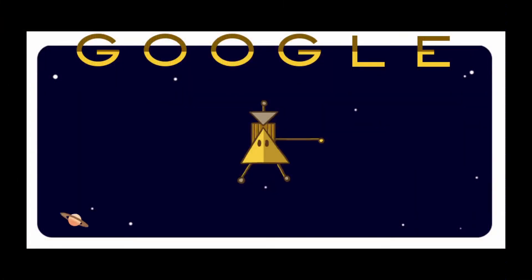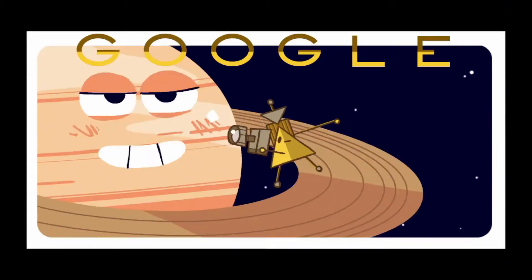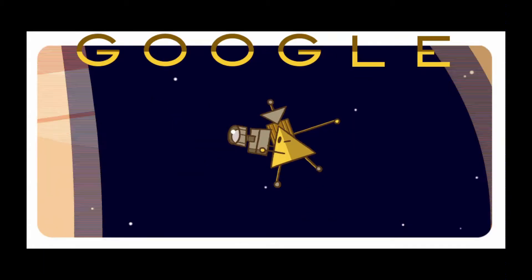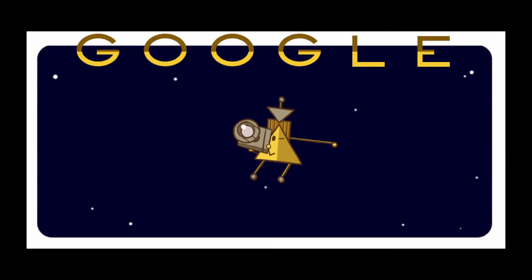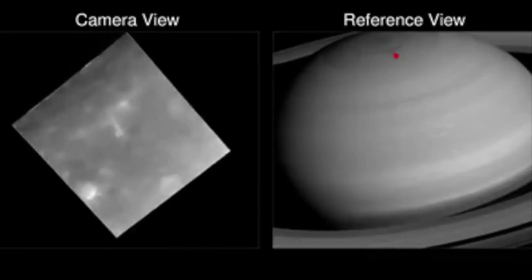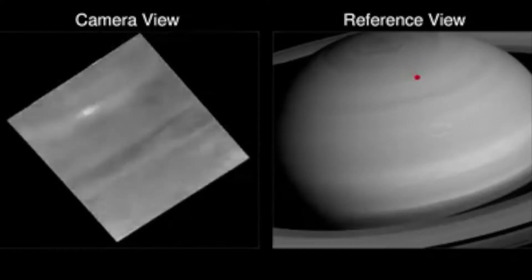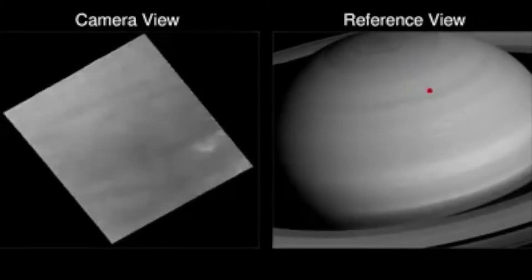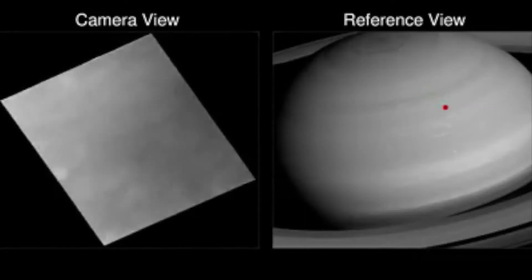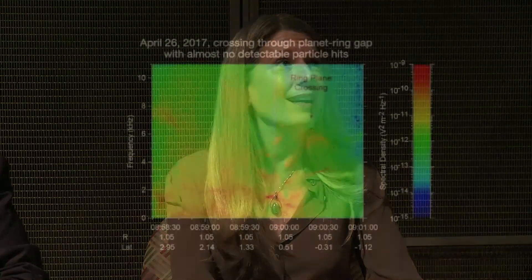Google gave us a nice illustration of what was going to happen as the spacecraft went between the planet and the ring system. It took lots of pictures and kept on going. On the left you'll see the pictures taken in rapid succession, enough to look almost like a movie — unprecedented detail of the cloud tops of Saturn. One of the most amazing things they learned is that there's almost nothing in that gap.